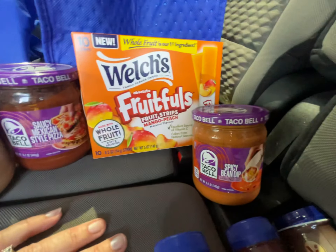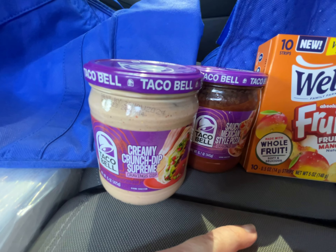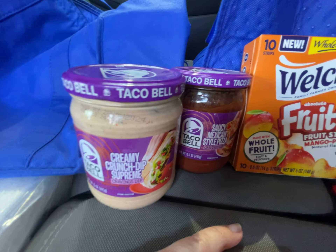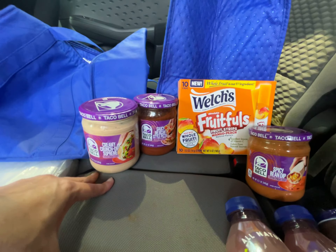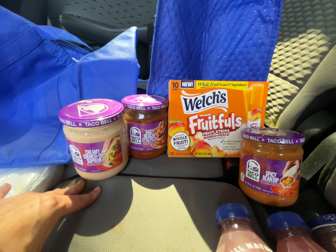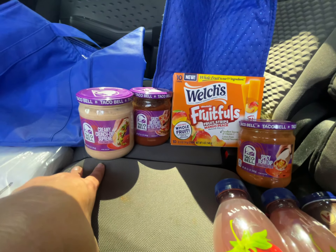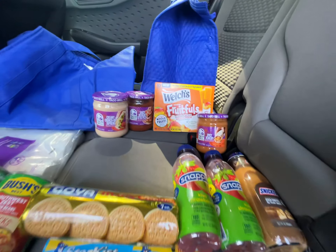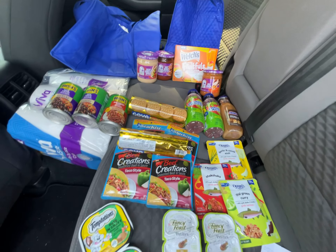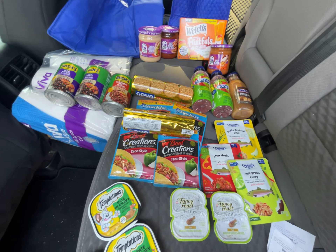It's my third time getting the Taco Bell dips on Shopkick. I got the Spicy Bean Dip, Saucy Mexican Style Pizza, and Creamy Crunch Dip Supreme — this set is probably going in the toe of somebody's stocking at Christmas. These are $3.98 each and wind up being about a dollar each after Shopkick — 7.25 Shopkick dollars for my offer — which I thought was great especially for Christmas.